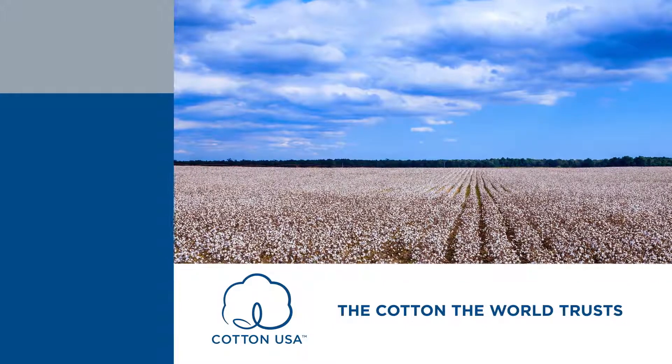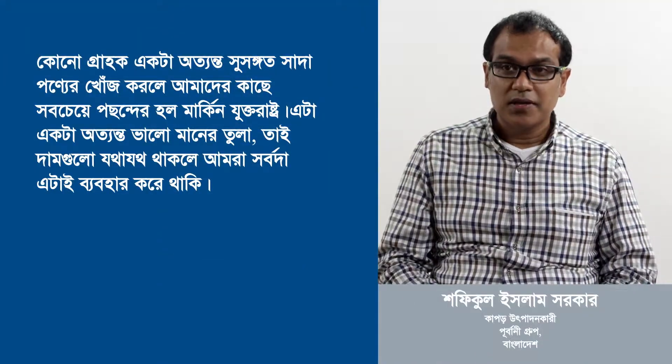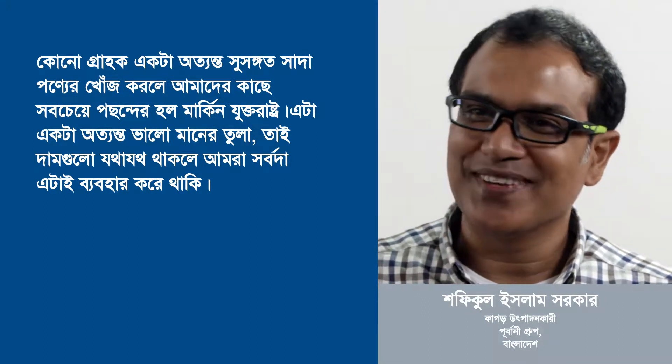When a customer is asking for a very consistent white product, then U.S. cotton is the best option for us. It's a fine piece of cotton, so if the prices are right, we always use it.